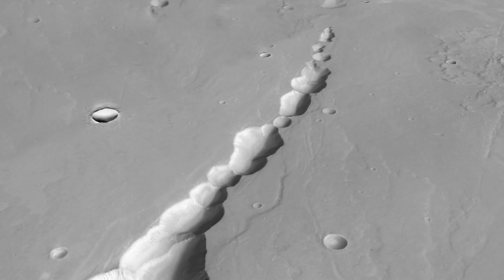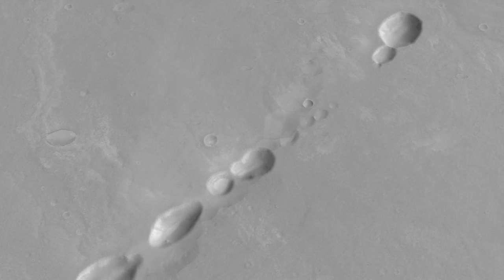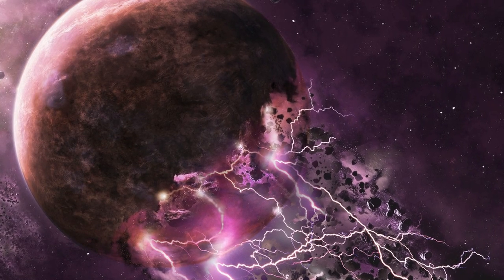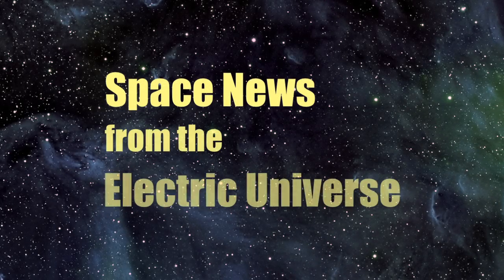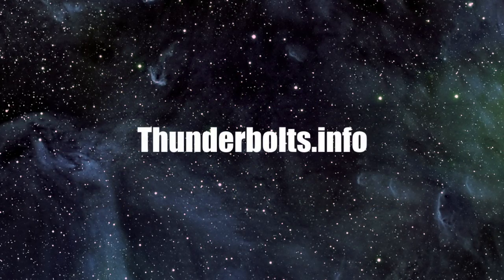Mysterious crater chains are further testimony that the surfaces of planets, moons, and other rocky bodies have not been shaped by gradual processes over billions of years, but were globally scarred in dramatic electromagnetic events. For continuous updates on Space News from the Electric Universe, stay tuned to Thunderbolts.info.